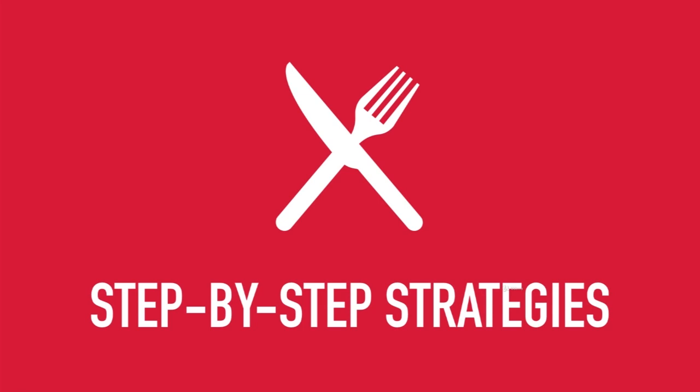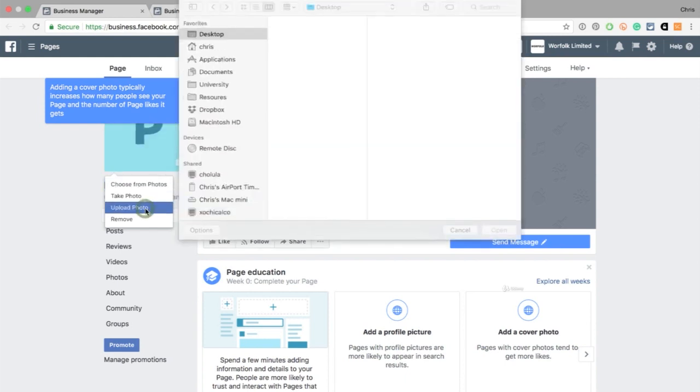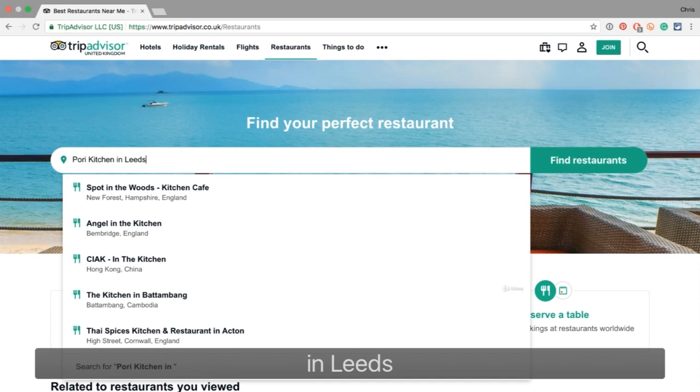This isn't dry or academic. You'll follow my screen as I create a digital marketing campaign for the restaurant Pori Kitchen. You'll see what I click, so you can follow it step by step.